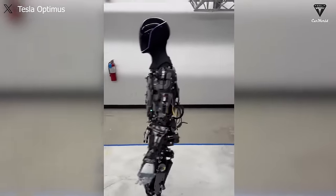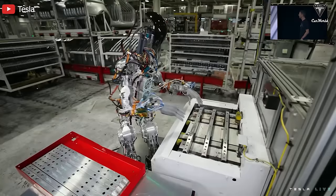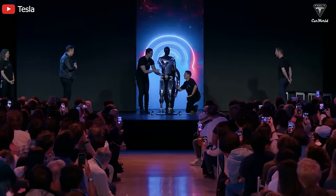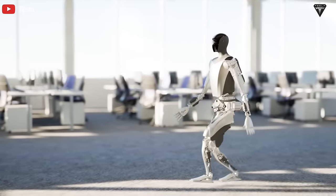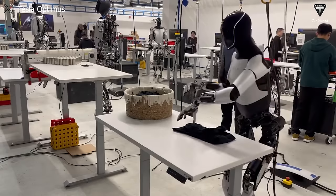In addition to the Tesla SOC chip, Optimus also utilizes a range of other chips to perform specific functions — from image processing chips for cameras to motor control chips. Each component is optimized to ensure the robot's maximum performance and operational capabilities in every situation, making Optimus one of the smartest and most flexible robots out there, with the ability to adapt and react strongly to every situation.